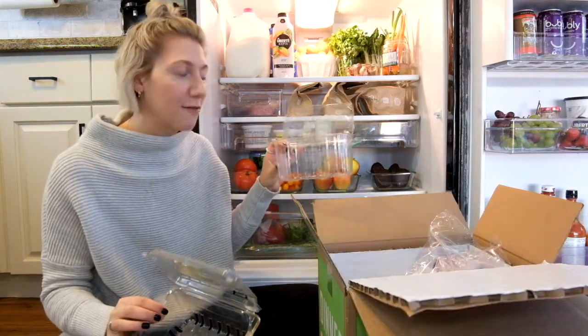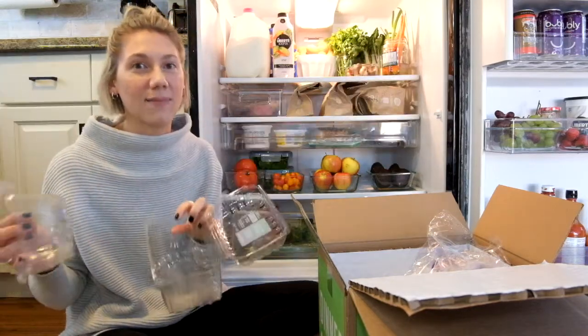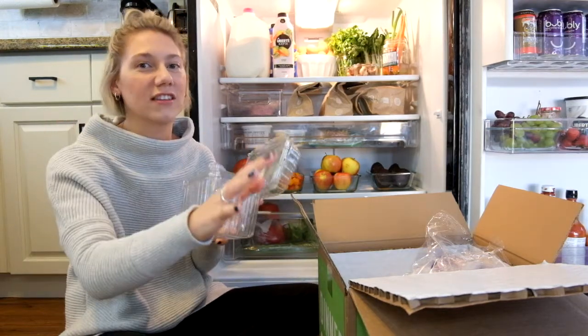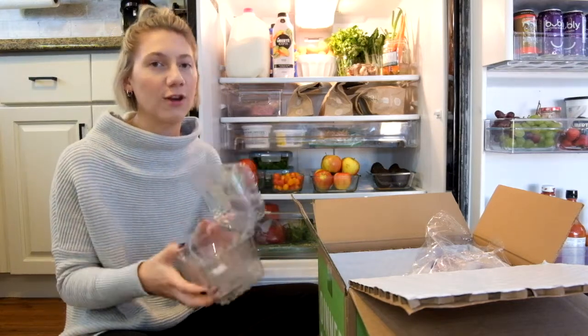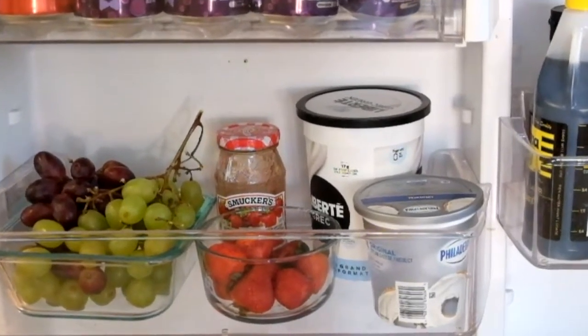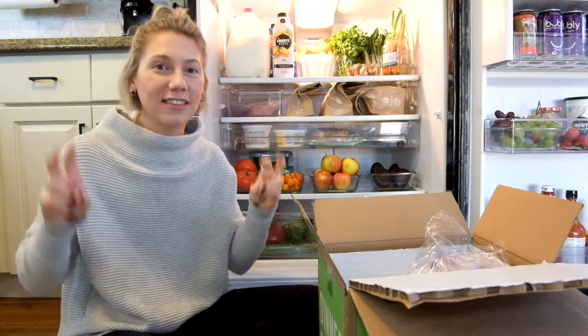My least favorite things are the packaging for grapes and strawberries or any similar berry. They take up so much space and they're not very sturdy, so they tend to get squished into the back of the fridge or shoved into a drawer. So I got rid of those and put my grapes and strawberries in glass containers. I was actually very excited that these fit in one of my door compartments — because of that I was kind of able to create almost like a breakfast center.